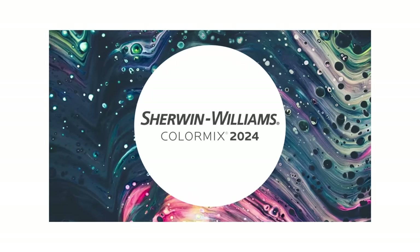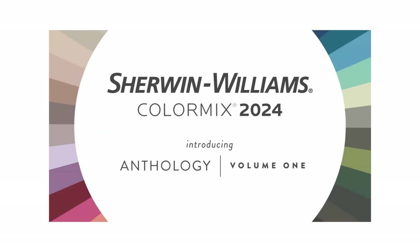Hello, welcome back to the House of Valentina. I'm Valentina and today we are talking about the 2024 paint forecast that has just come out by Sherwin-Williams. I am so pumped about what Sherwin-Williams is predicting. I love what's come out from them and I think that you guys will as well.